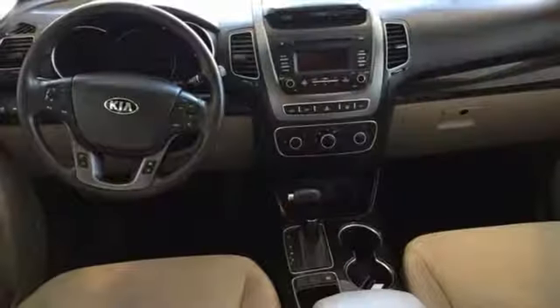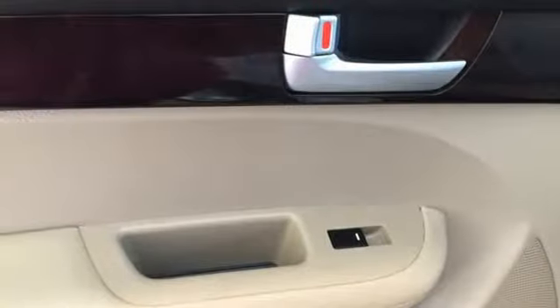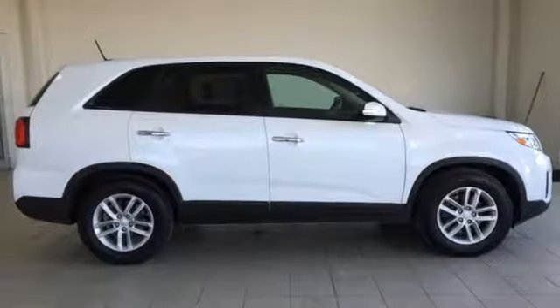Stay on course with the four-wheel independent suspension, hill assist control, and electronic stability and traction control. Turn heads when you make this stylish Kia yours today.